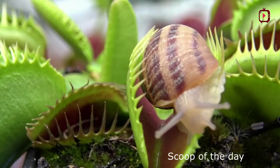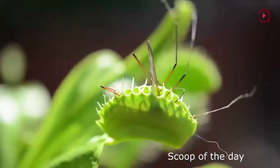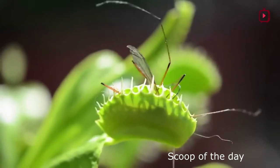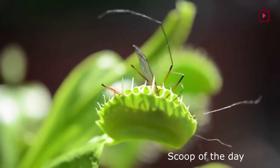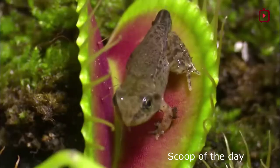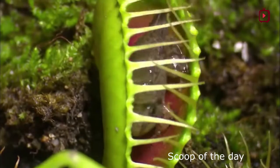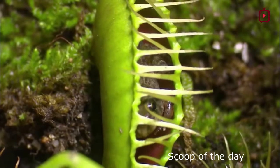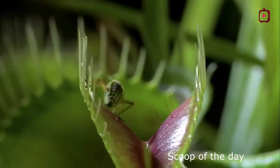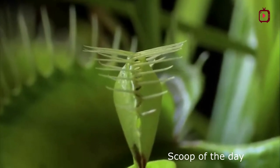The trap will shut in less than a second. The trap constricts tightly around the insect and secretes digestive juices, much like those in your stomach. The Venus flytrap's primary prey is ants, but it will also eat flies, beetles, slugs, spiders, and even tiny frogs. The Venus flytrap is listed as vulnerable by the International Union for Conservation of Nature's Red List of Threatened Species.